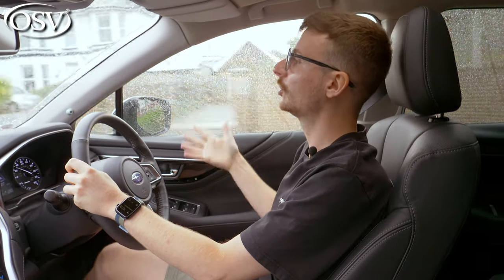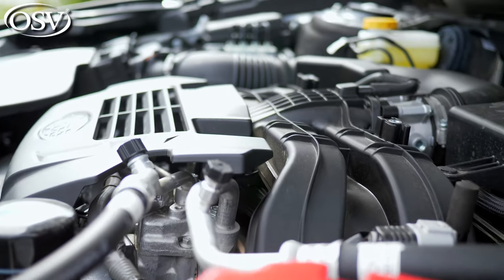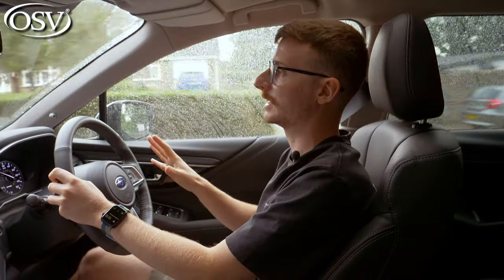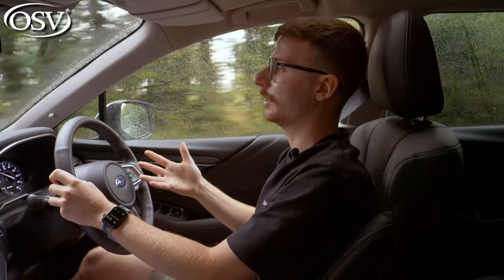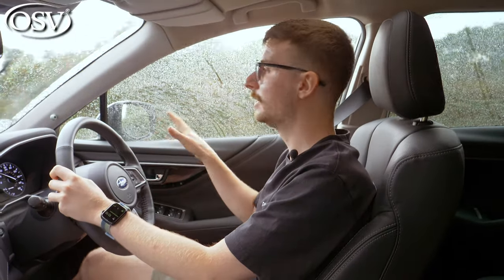Those 18-inch wheels do a pretty nice job at preventing excessive road noise from seeping inside. The main issue for me is the engine under harsh acceleration — at lower revs it sounds quite unpleasant and coarse at times. The start-stop system, while brilliantly implemented, does sound rather abrupt, disrupting any relaxing experience. There's also some wind noise coming from around the mirrors and windscreen at higher speeds.